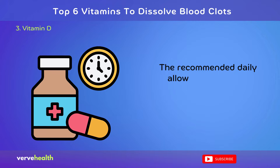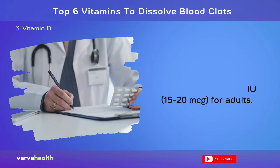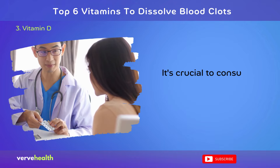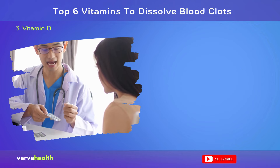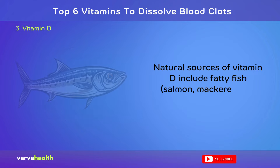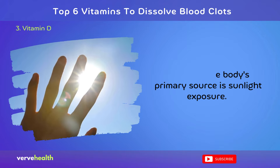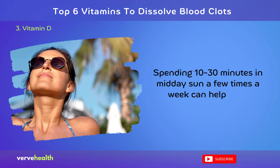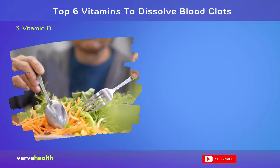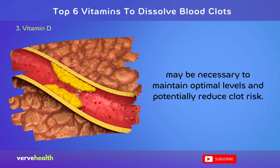The recommended daily allowance (RDA) for vitamin D is 600 to 800 IU (15 to 20 mcg) for adults. However, some research on its cardiovascular benefits has used doses up to 2,000 IU daily. It's crucial to consult a healthcare provider before supplementing, as excessive intake can lead to toxicity. Natural sources include fatty fish such as salmon and mackerel, egg yolks, and fortified foods. The body's primary source is sunlight exposure — spending 10 to 30 minutes in midday sun a few times a week can help meet vitamin D needs. For those in northern latitudes or with limited sun exposure, a combination of diet and supplements under medical supervision may be necessary to maintain optimal levels and potentially reduce clot risk.